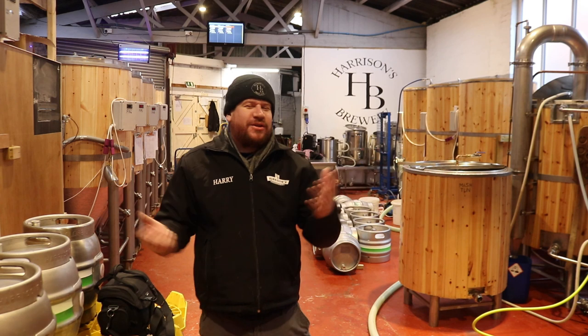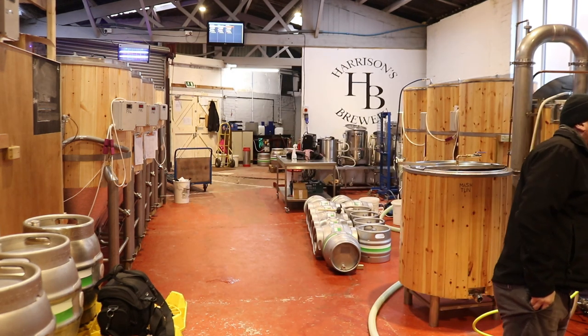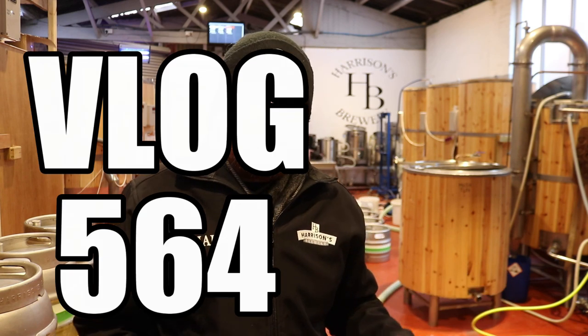Good morning folks, welcome along to the vlog. Today is Wednesday — I think it's the 8th of January already, and this is only the second or third vlog I've done for this year so far, because as you know I've been a busy boy.